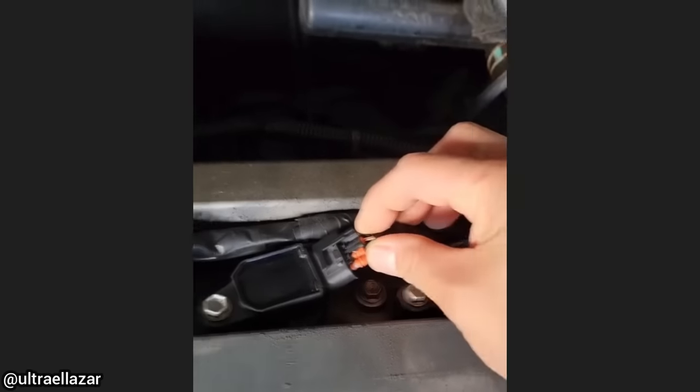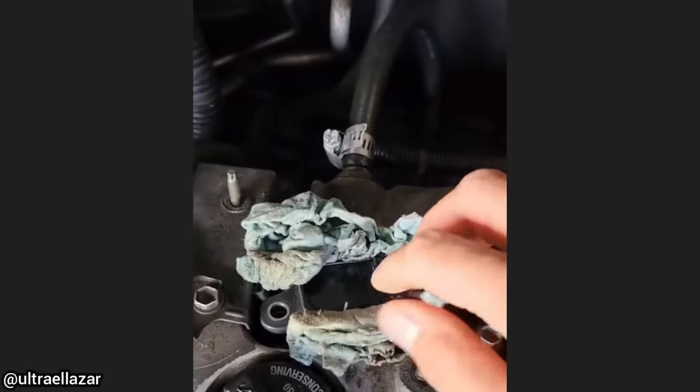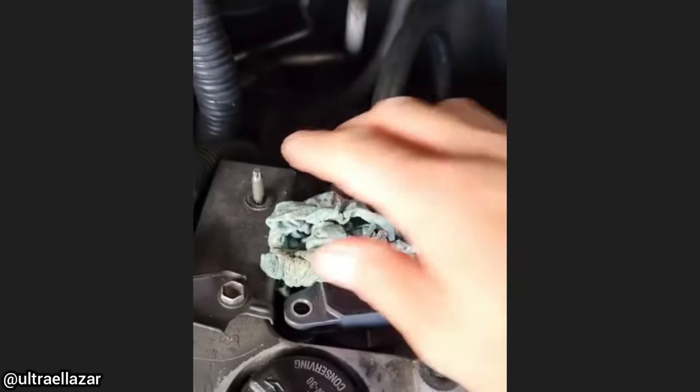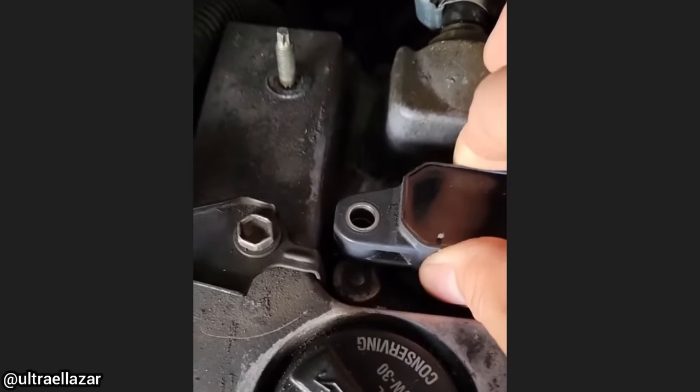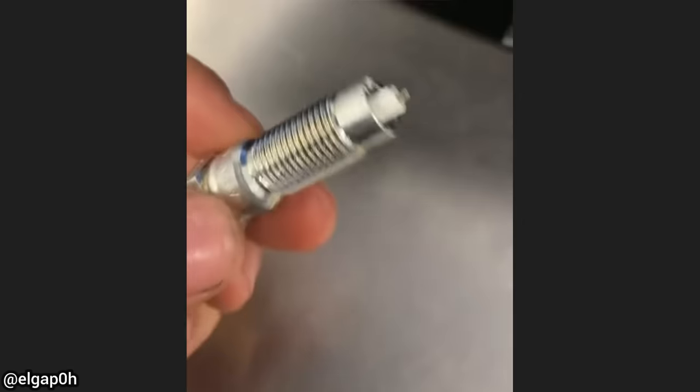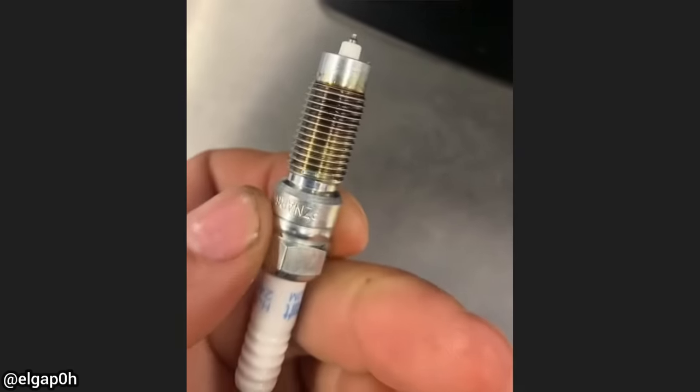Customer states his friend installed new spark plugs but he still has a misfire. Whoever installed the spark plugs broke multiple ignition coil connectors, and broke the bolt for this ignition coil and tried to keep it in place with some paper towel. The customer said he's not sure what happened to the ground electrode of the spark plug.